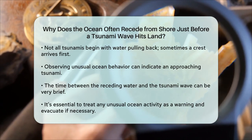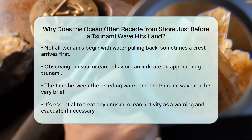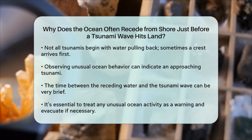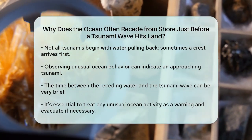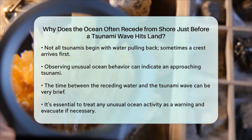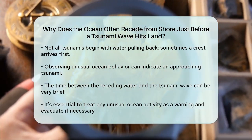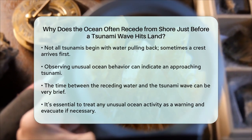In summary, the ocean recedes before a tsunami because of the way the tsunami wave is generated by the movement of the seafloor. If the first part of the wave to reach the shore is a trough, the water will pull back, exposing the seafloor. Always be cautious and prepared if you notice such unusual behavior from the ocean.